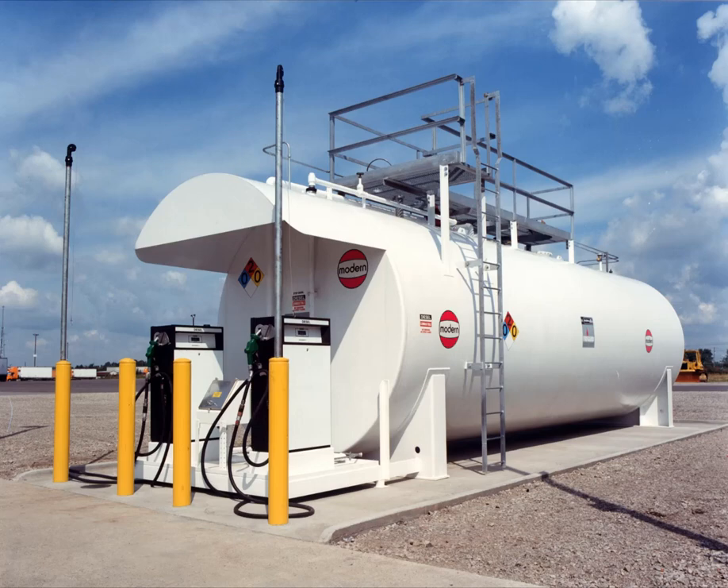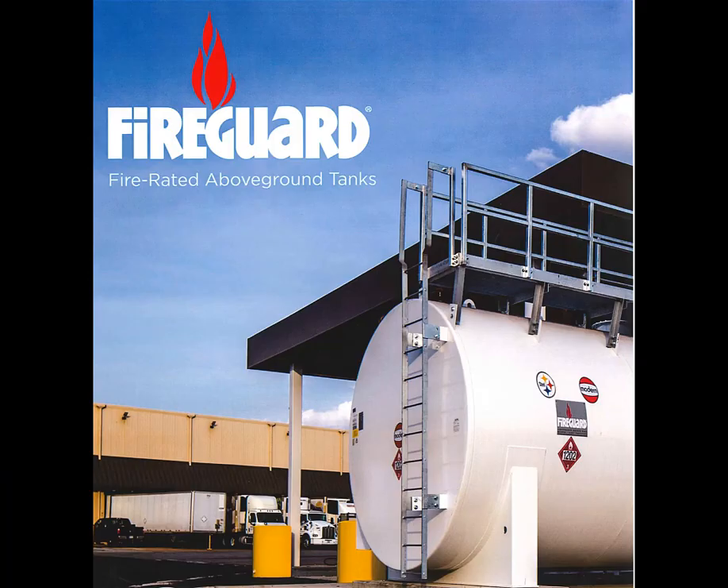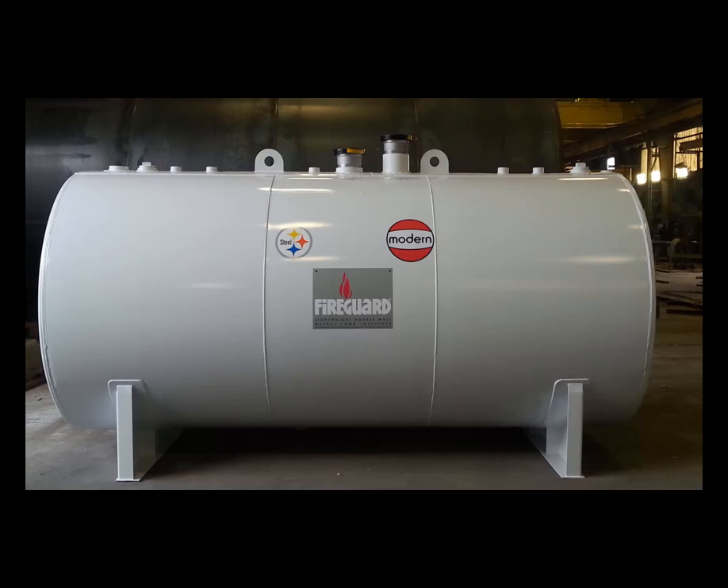Hi, my name is Steve Fort. I work for a steel tank manufacturing company known as Modern Welding Company. Today I'd like to speak with you about the Steel Tank Institute's Fire Guard protected above-ground storage tank. The Fire Guard was introduced back in the early 1990s and has become a recognized standard product for the storage of ethanol and biodiesel and a host of other flammable and combustible liquids.